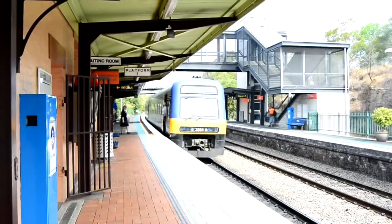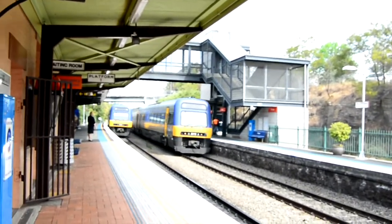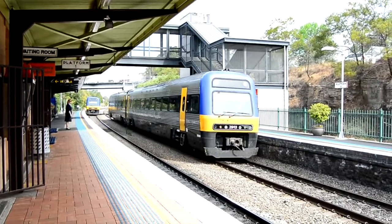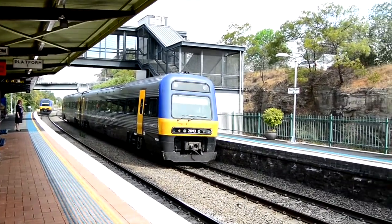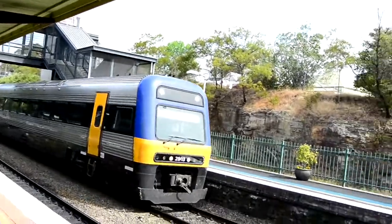Hey guys, it's Sydney City Transport Brooks here. I'm just here at Picatin. Departing we have N4 and arriving we have N3. This is a Moss Vale service. N3 is a service.